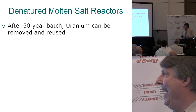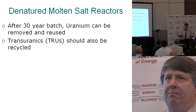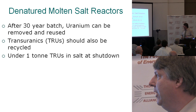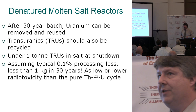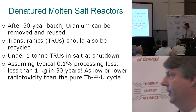The fuel processing cost is very small — a light water reactor might be 0.6 to 1 cent per kilowatt hour, with no fabrication required here. After that 30-year batch of salt, the uranium can be removed and reused. For transuranics, that's a national choice — you can bury them or recycle them. This is a one-time job: there's only about one ton of transuranics in the entire batch of salt per gigawatt reactor. Assuming a tenth of a percent processing loss, that means only about one kilogram of transuranics going to waste over 30 years.